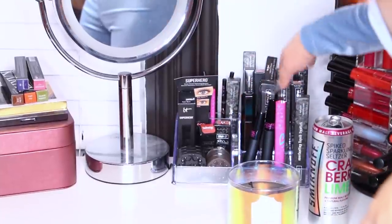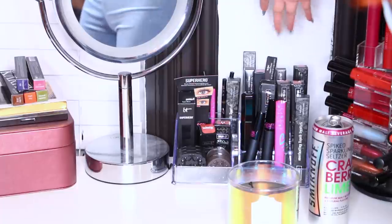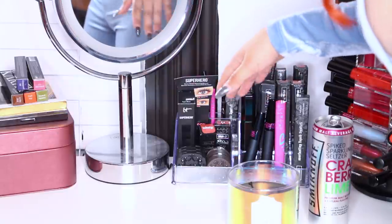And then this other one fits some eyebrow stuff, some lipsticks, some eyeliner, some liquid lipsticks, and some mascara. So yes, I do have too much makeup.